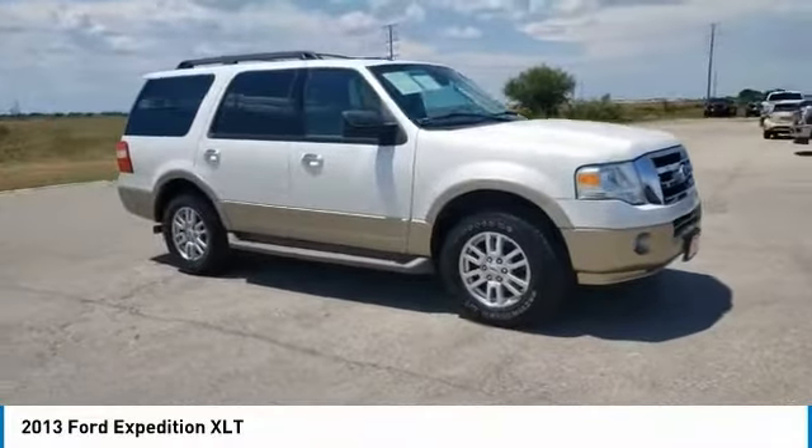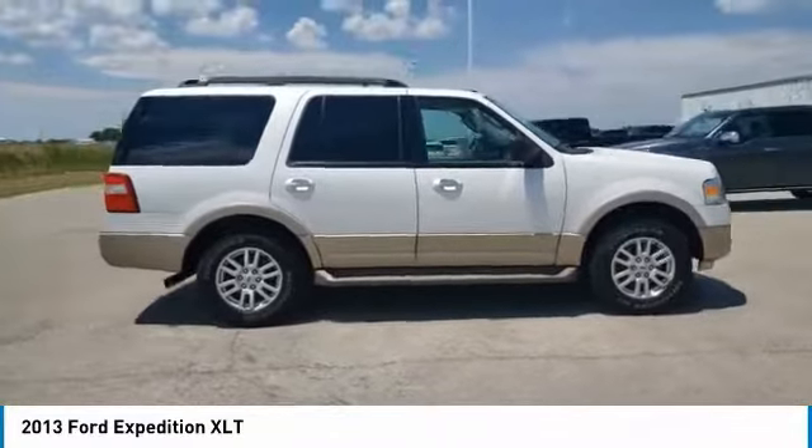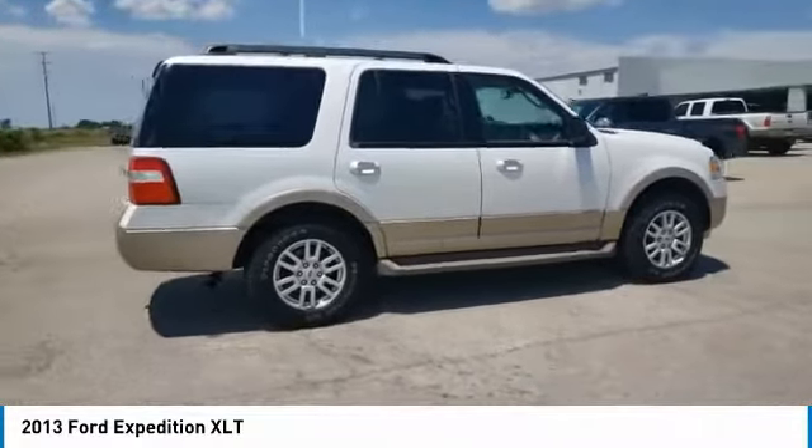Looking for the right vehicle? Check out the 2013 Expedition. Powerful, controlled, resourceful. Expedition.